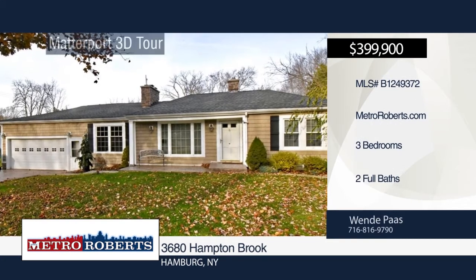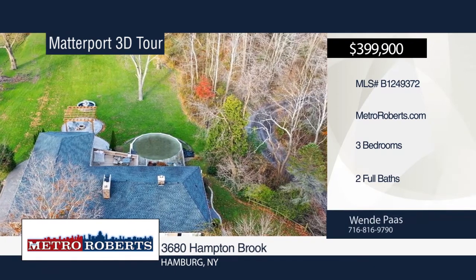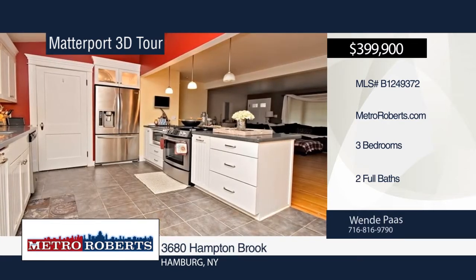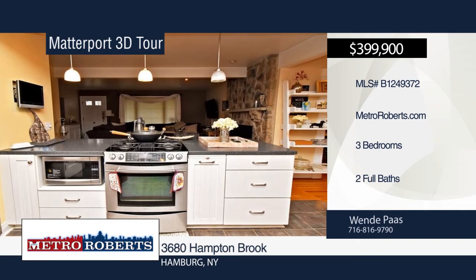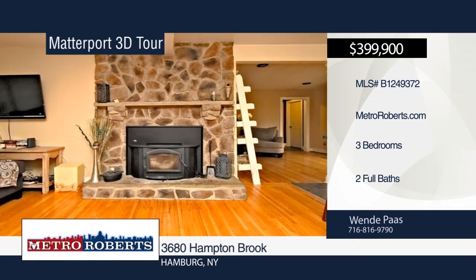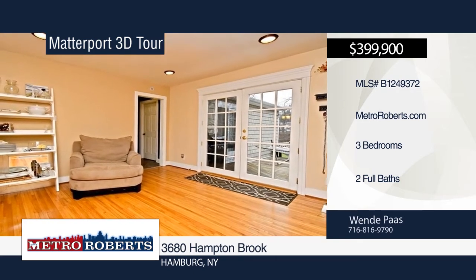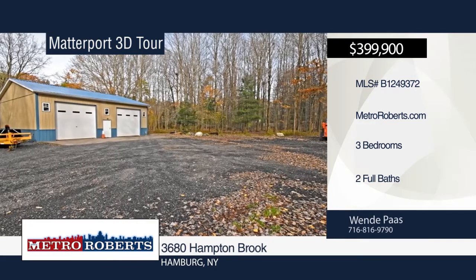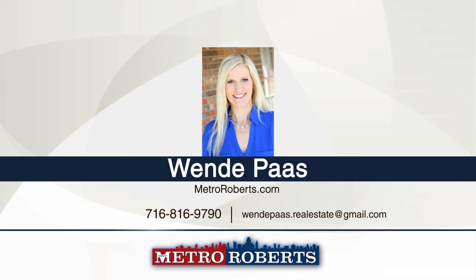Don't miss this rare walkout ranch situated on 8.5 acres with a pole barn and cabin, just minutes from Hamburg Village. It features three bedrooms, two baths, open living and dining, hardwood floors, large master bedroom, and first-floor laundry with additional basement hookup. The lower level includes a fireplace. Outside boasts stamped concrete throughout the driveway, walkway, porch, landscaped edging, and all three back patios. There's also a back deck with a pool, pergola, and fountain. See it all in person with a call to Wendy Posse. Matterport 3D tours can be viewed on MetroRoberts.com.